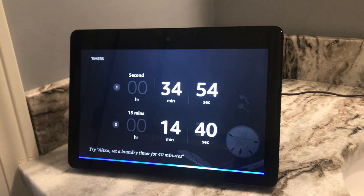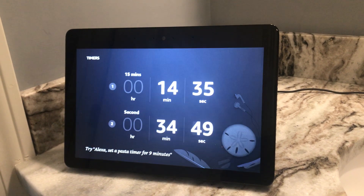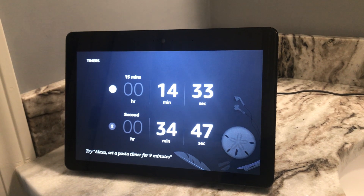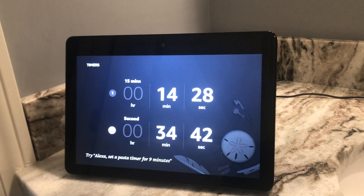Alexa, how much time is left on my first timer? You have two timers: a 15-minute timer with about 14 minutes left, and a second with about 34 minutes left.